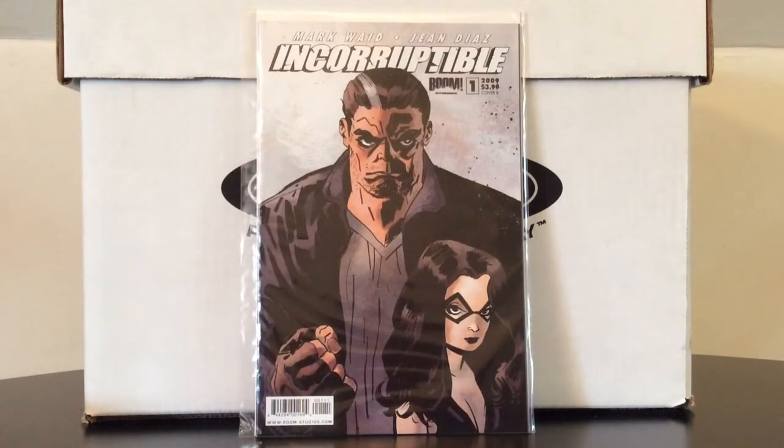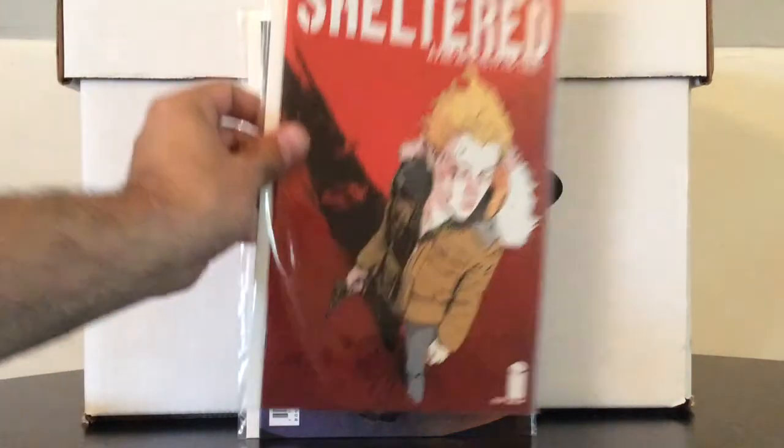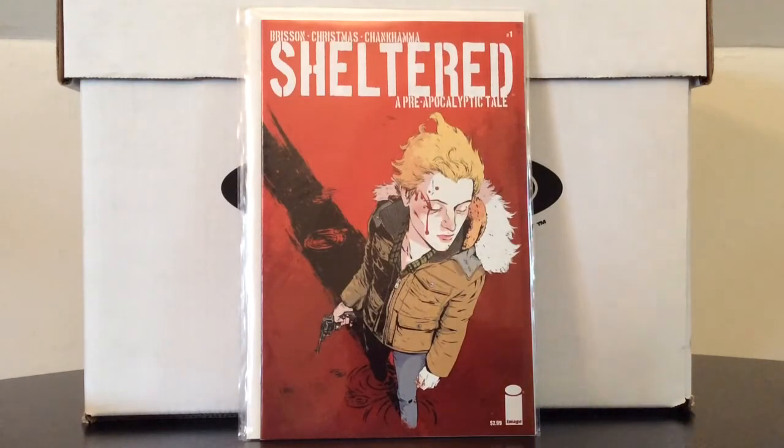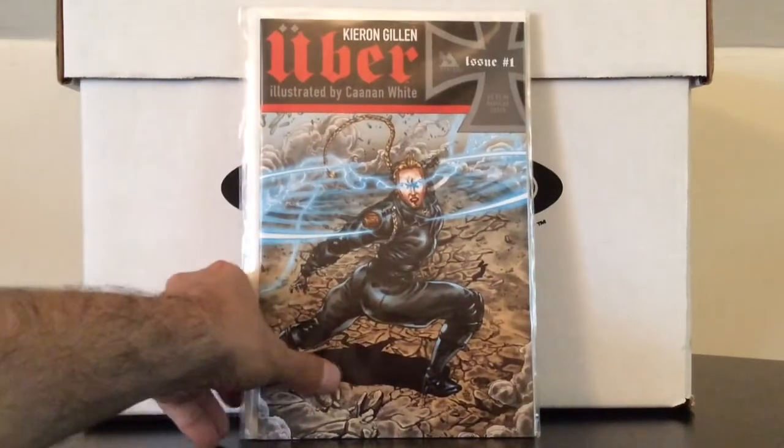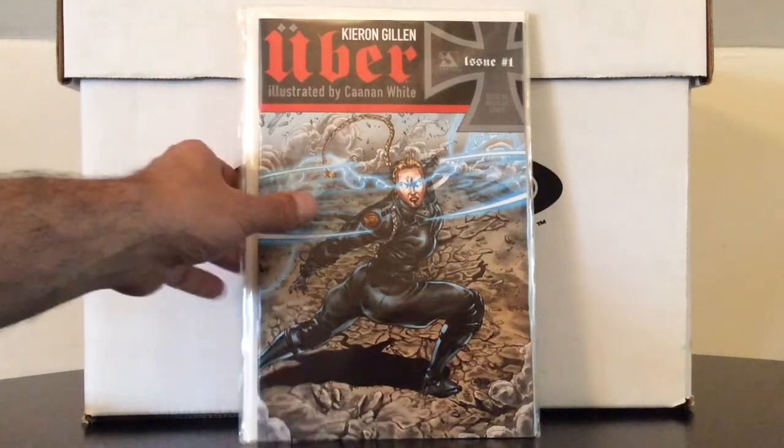Incorruptible number one — this is part of a modern age collection I've been buying from my regular LCS. It had a bunch of modern Marvel, indie, and DC stuff I missed out on the first time around, all priced at maybe two to three dollars. Also from that collection: Irredeemable number one, Sheltered number one, and Uber number one. I heard all good things about these when they initially came out, and it's pretty cool to pick them up for two or three bucks apiece.